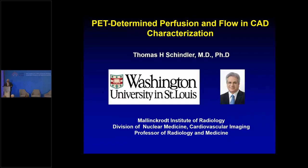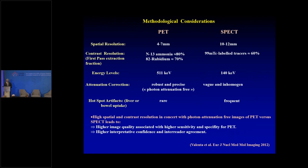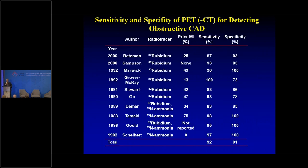It's an honor to be here as a tribute to Terence. After the great talks on SPECT imaging, I have to emphasize the advantages of PET. PET has high spatial resolution, high contrast resolution, high first-pass extraction of ammonia and rubidium, high energy level, and robust attenuation correction. Sensitivity and specificity are around 10-50% higher than SPECT, and it's easy to read. Sensitivity is around 92%, specificity 91%.